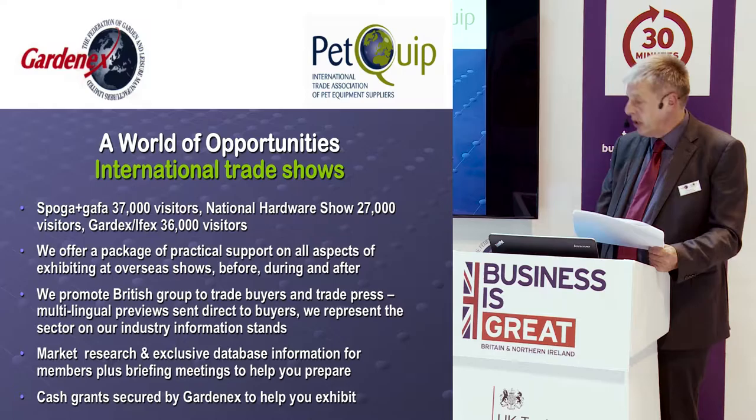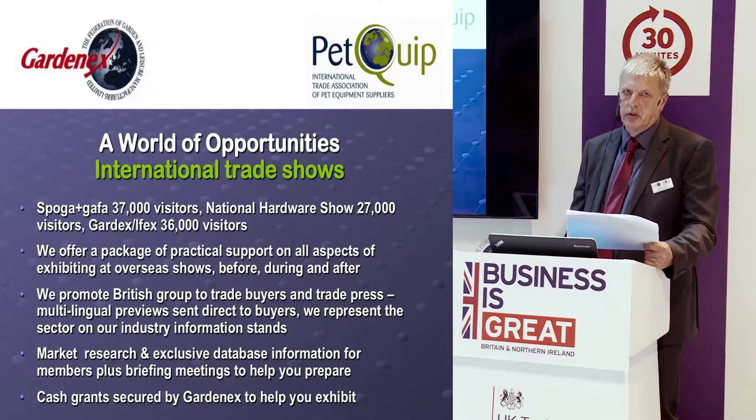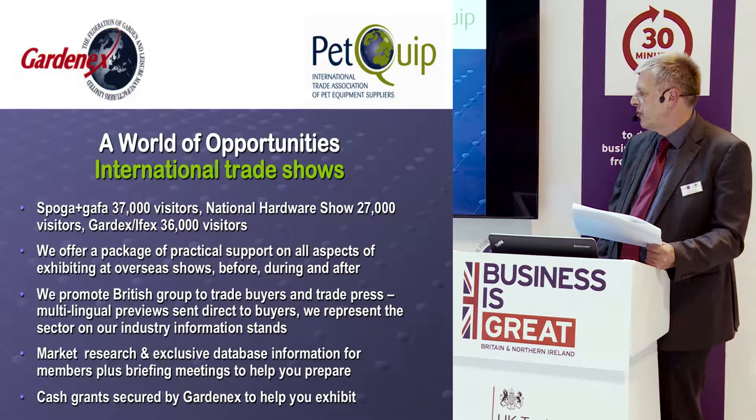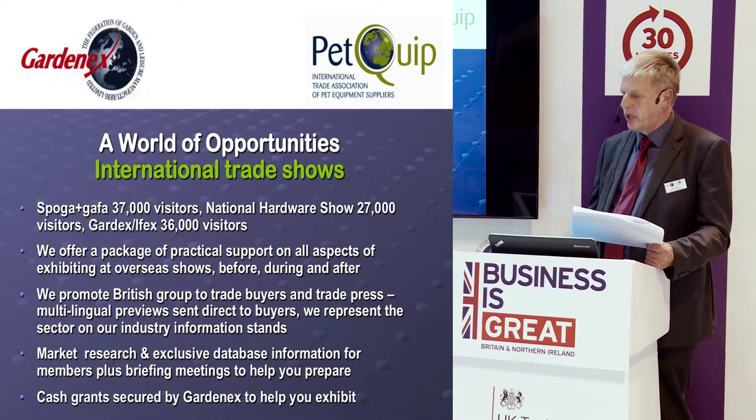What we do for UK companies attending those shows is organise the British groups, providing lots of practical support — helping you get to the show, organise your stand, arrange interpreters, and handle all the practical side of being there. We also promote the British groups' show presence to buyers around the world. We have a huge database of buyer contacts and send preview leaflets encouraging buyers to visit our information stand and the British exhibitors at the show.